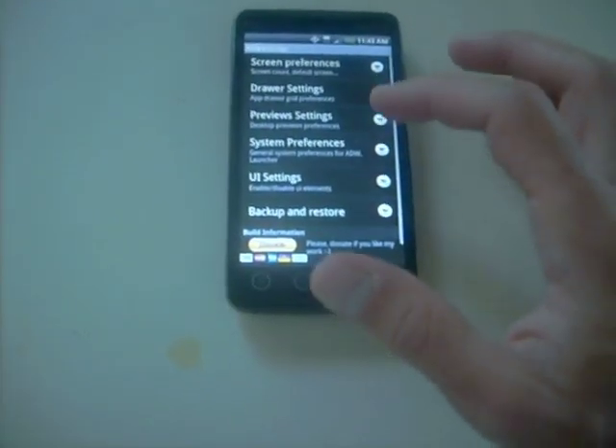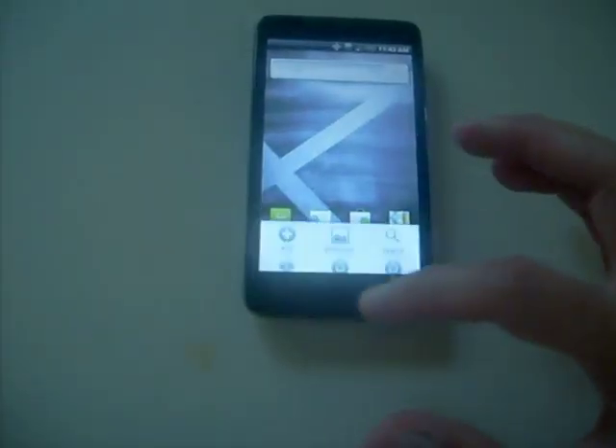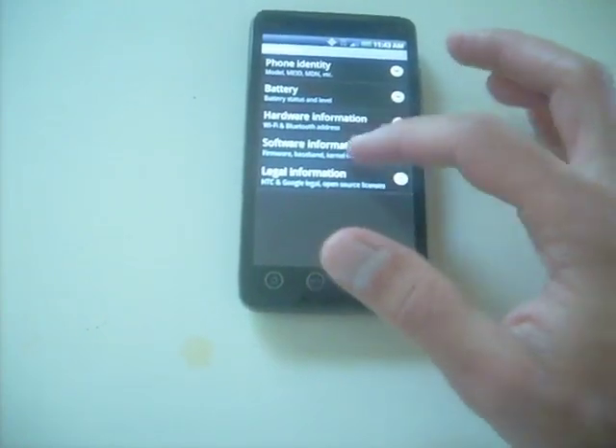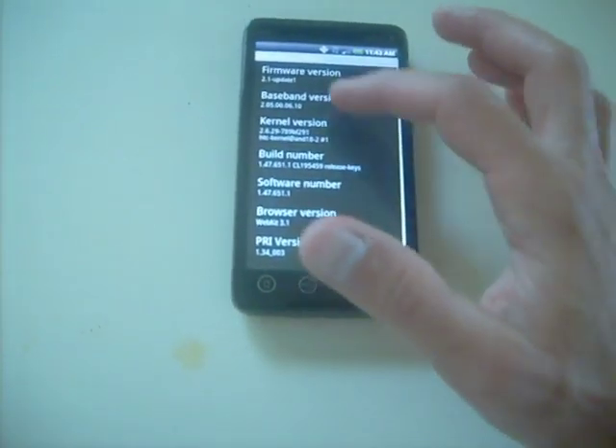It's running Android 2.1 Eclair. It's not for everybody, but we can look at it — go into Settings, go to phone firmware, and you'll see firmware 2.1 update. It's kind of hard to see.